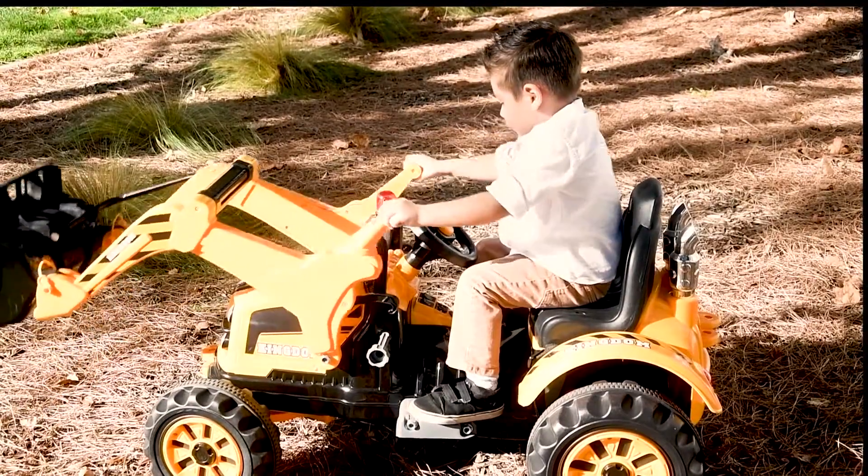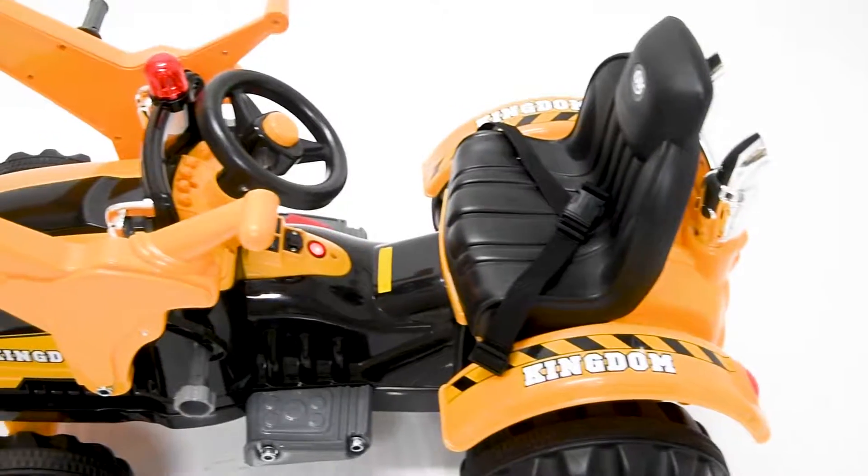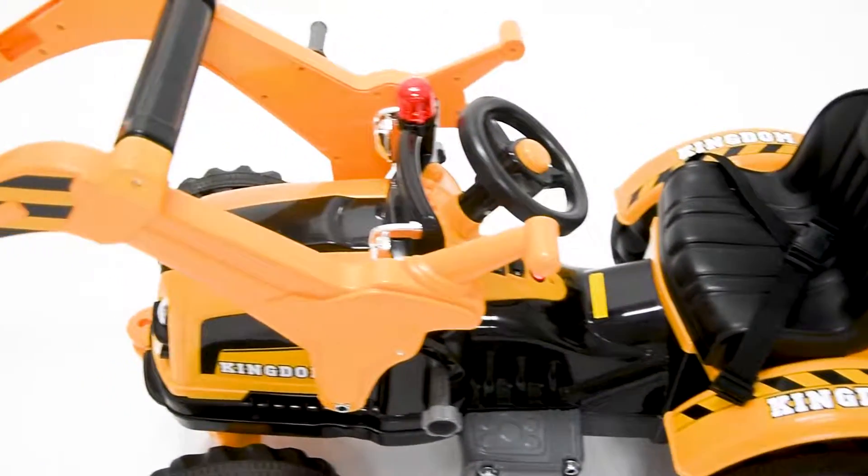This ride is complete with a sturdy working dump bucket. It drives up the fun with a 12-volt AC adapter. With life-like features, riding wheels, and suspension.